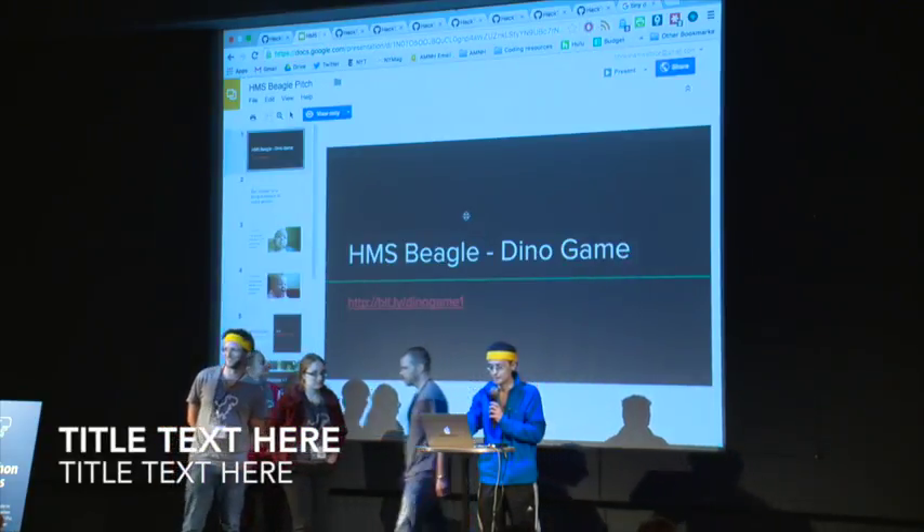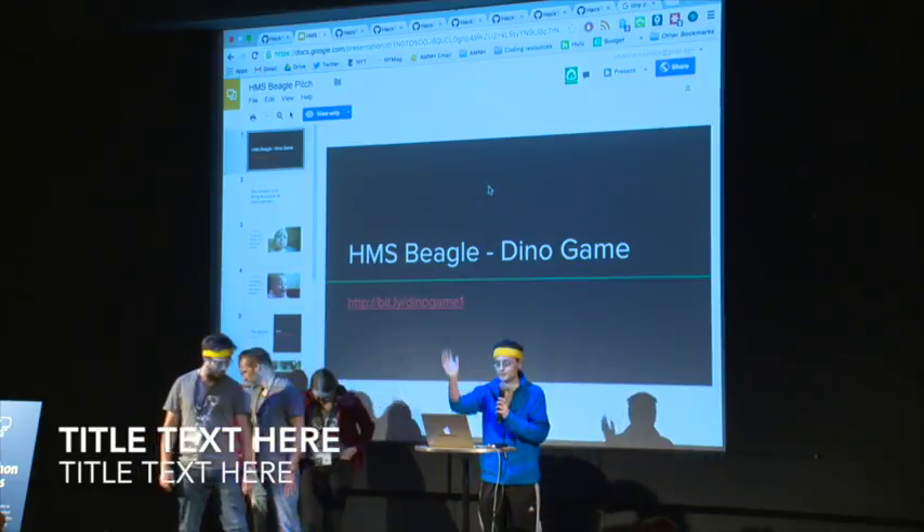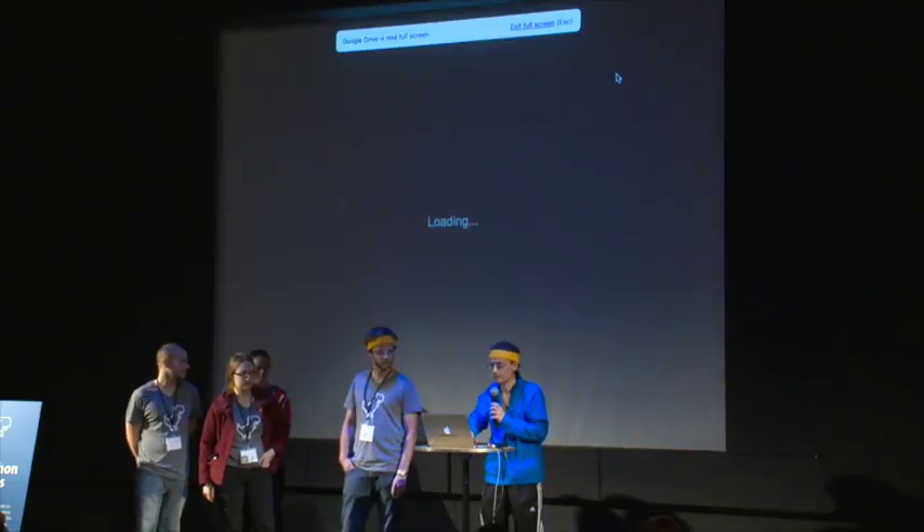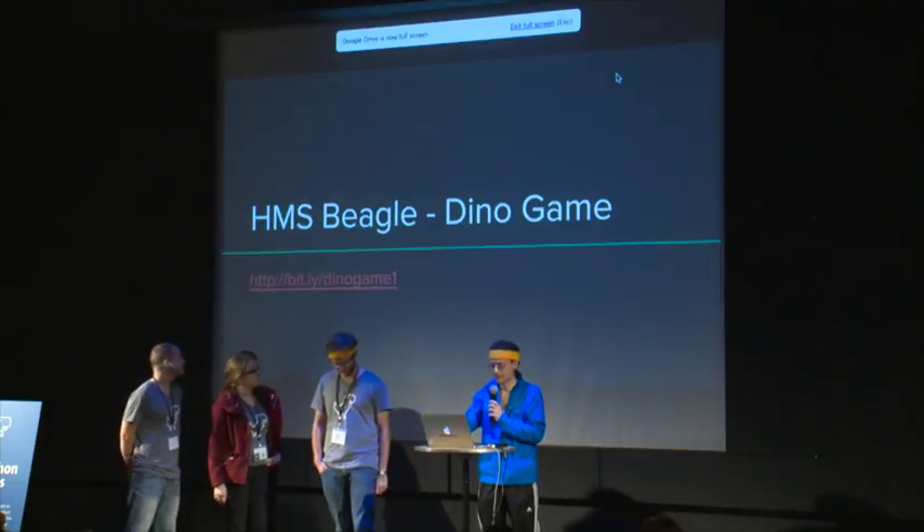Hi everybody, thank you for coming. Thank you Christina and Mike for holding this. We have a little presentation and then we'll show a real demo.